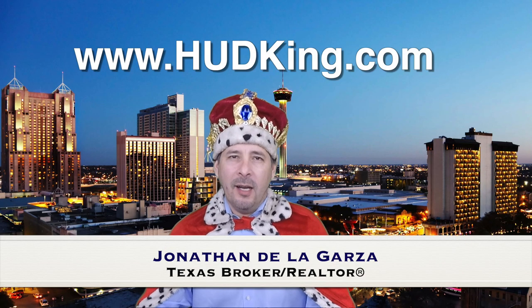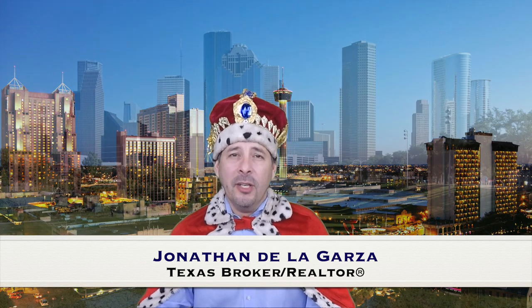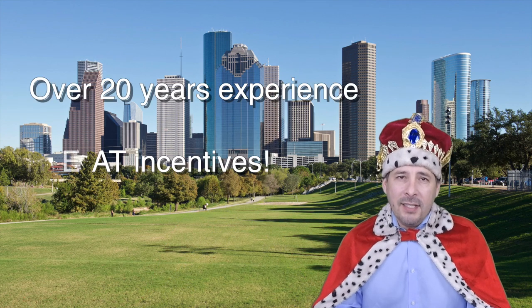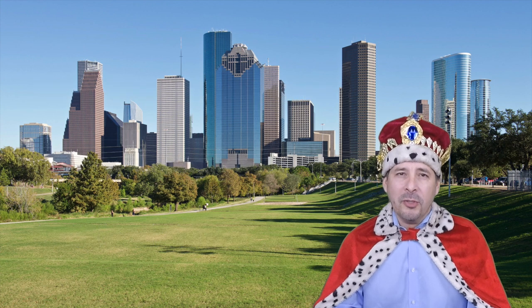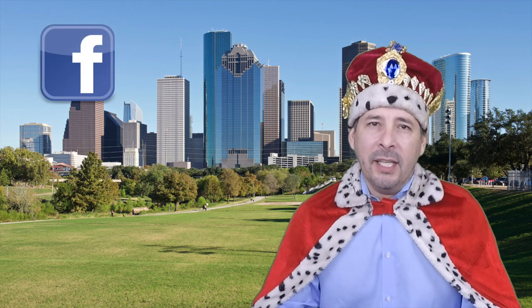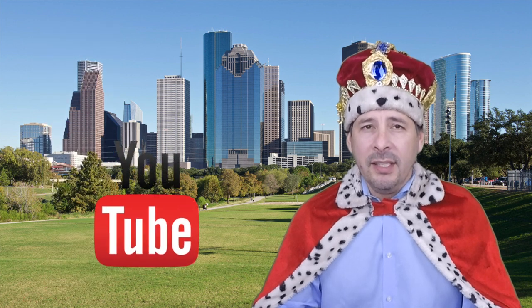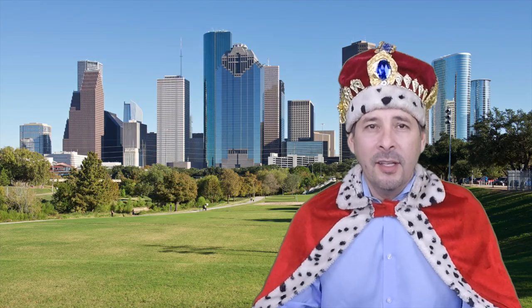Hi and welcome to hudking.com, your source for real virtual tours of HUD homes in and around the San Antonio and Houston area. I've been specializing in HUD homes since 1996, and in 2012 I started filming real virtual tours like the one you're about to watch. Connect with me by clicking on one of our social media links, or if you're watching this on YouTube, click the subscribe button to be instantly notified of new uploaded videos. Now on to the home.